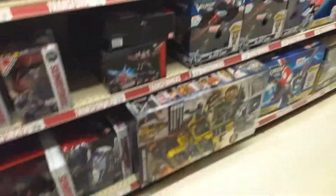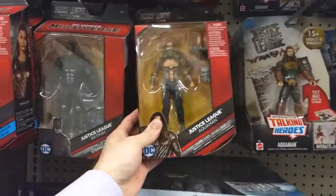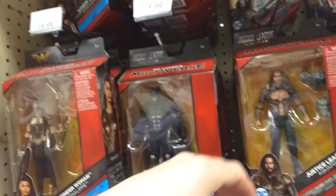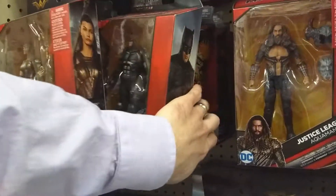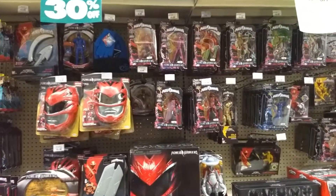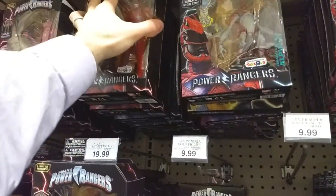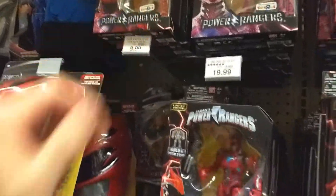What else do we got? Let's check our DC Multiverse — nothing new, they're 30% off. Yeah, a lot of Aquamans. Nothing to write home about there. As far as Power Rangers, nothing has moved. If you watched any of my other videos, these are pretty much all the same — they might even have more, I don't know.